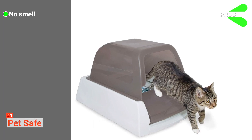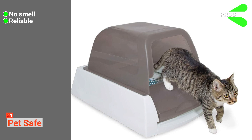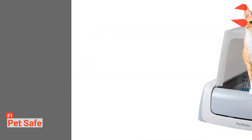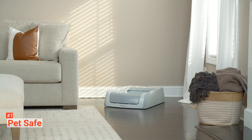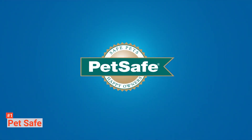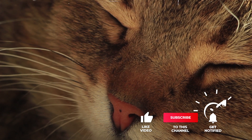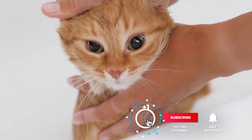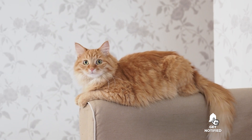Its pros are it gets rid of almost all the odors, it requires little maintenance, and it creates no dust. However, it does require special litter to work properly. If what you want is easy cleaning and no smells, then this litter box is perfect for you and your cats of six months or older. That's all for now — thanks for watching. If we helped you out in any way, please hit the like and subscribe button. We'll see you guys in the next videos.